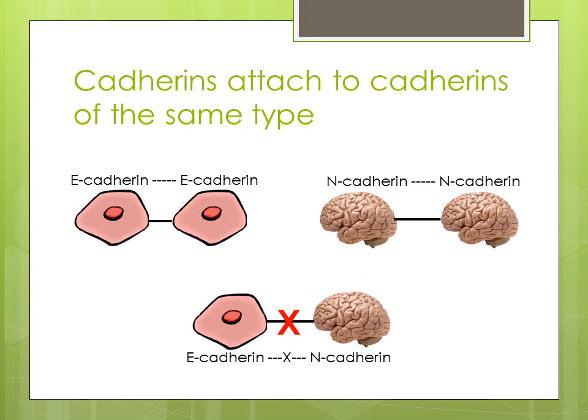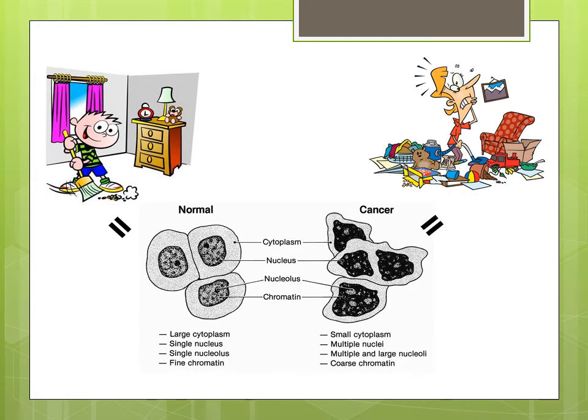There are many different types of cadherins found within the body, and different cells use different types of these sticky substances. Your brain has a different type of cadherins from those found in your skin. The cadherins that hold your skin together are called E-cadherin, or epithelial cadherins — they attach to other E-cadherins. Your brain has N-cadherin, or neural cadherins, that like to stick to each other. This is why your skin cells attach to other skin cells instead of attaching to your brain.